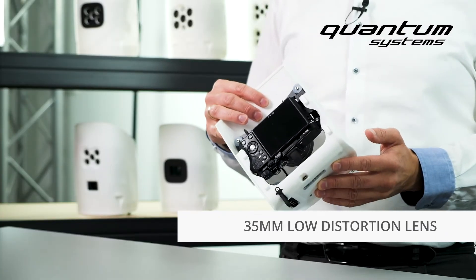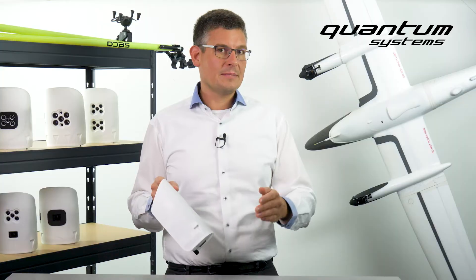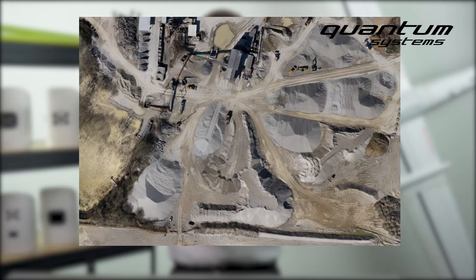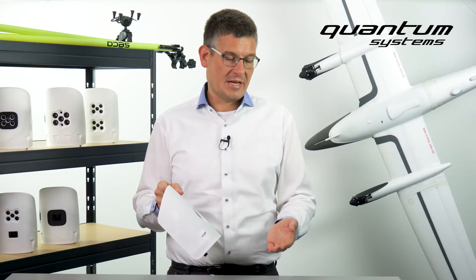it is capable of acquiring images of astonishing quality. With data this quality you can generate point clouds, DMS or orthomosaics that meet the highest standards and can be used in a variety of applications such as surveying, mining, infrastructural mapping, or for example crop counting in the field of precision agriculture.